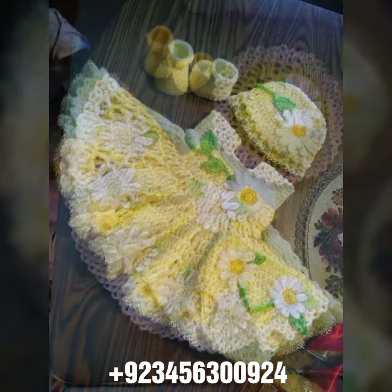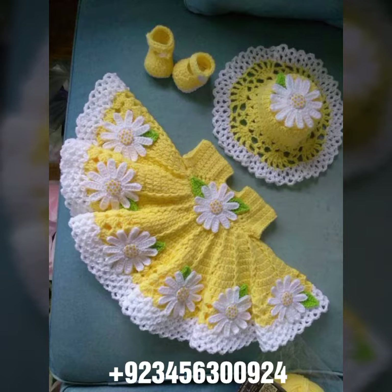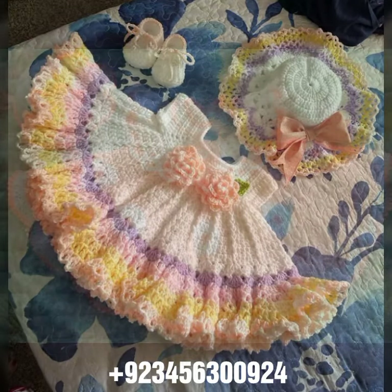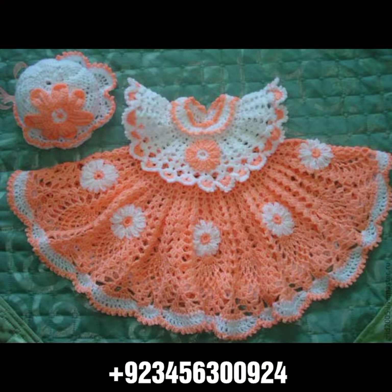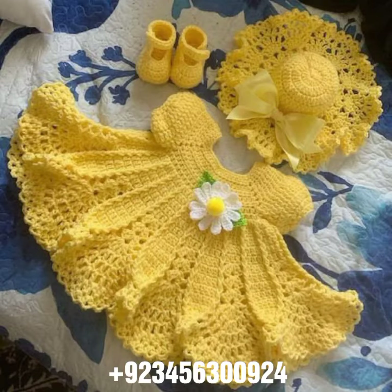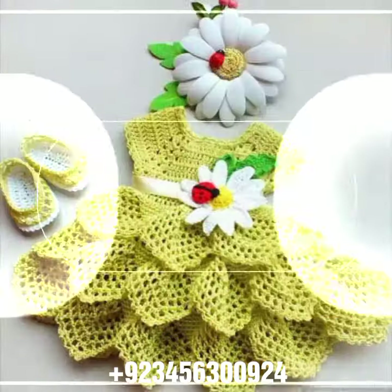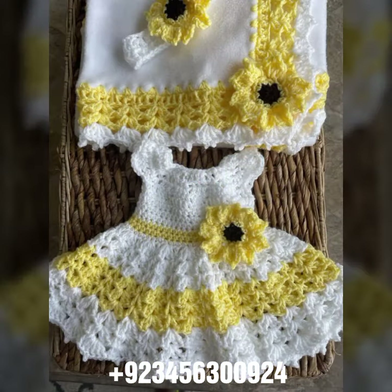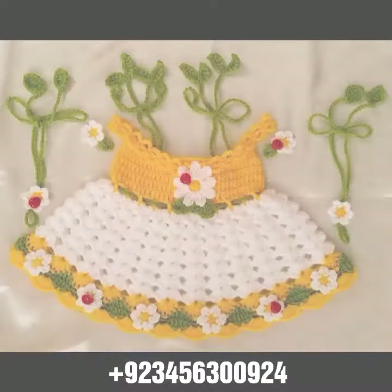We also have crochet baby romper designs, crochet baby gloves designs, crochet baby shoes designs, boot, sandal, and slipper designs, crochet baby purse designs, crochet baby feeder covers, crochet baby bow designs, and crochet jewelry like crochet baby necklace, bracelet designs, and anklet designs also.